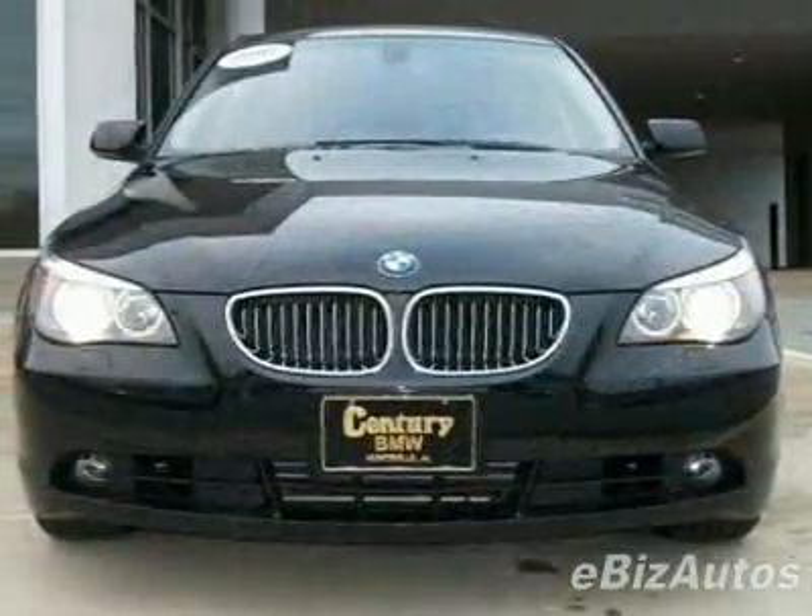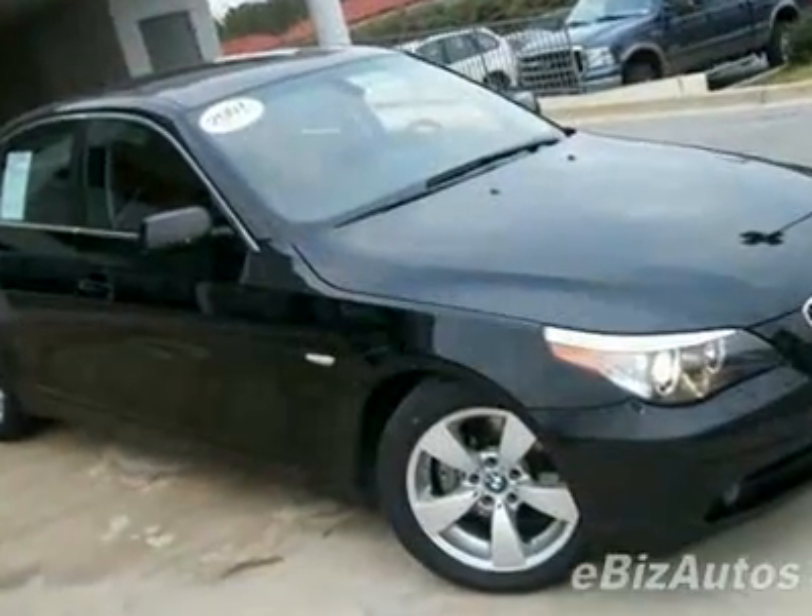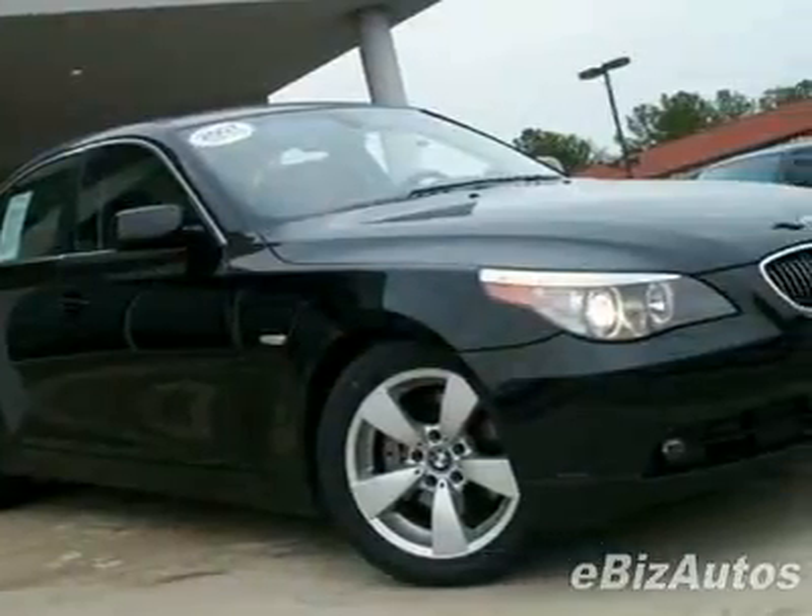For your protection, this vehicle has a factory warranty. This vehicle gets 20 miles per gallon in the city and 29 on the highway. This 5 Series boasts a 3.0 liter inline six engine.